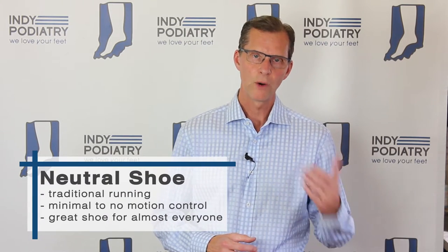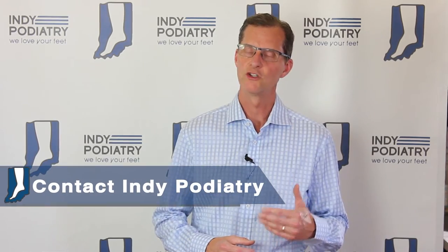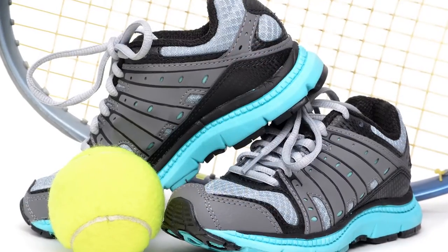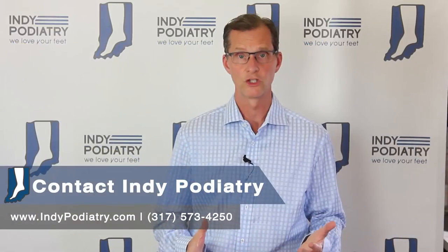So when you go out looking for some shoes and you're talking to the clerk, that would be a great way to start. Let them know that you are looking for a neutral shoe in a traditional running shoe.